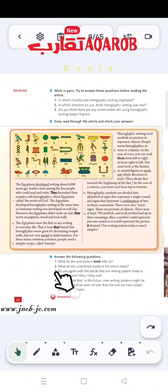Question number 3: Do you agree with the article that our writing system today is much simpler? Why or why not? This question is up to you — you can share your answer with the teacher.